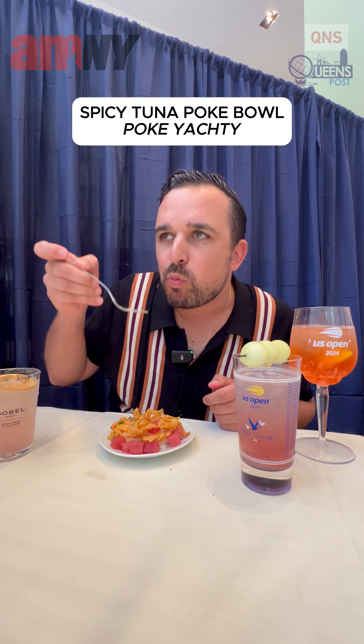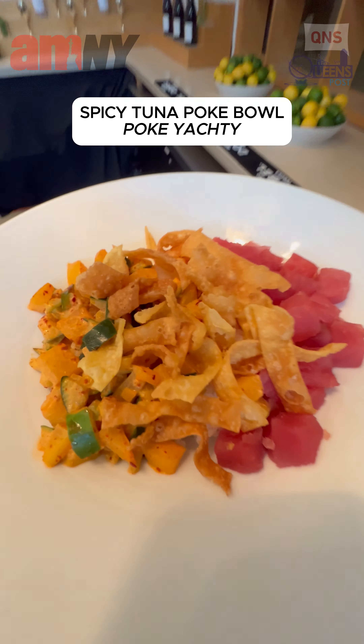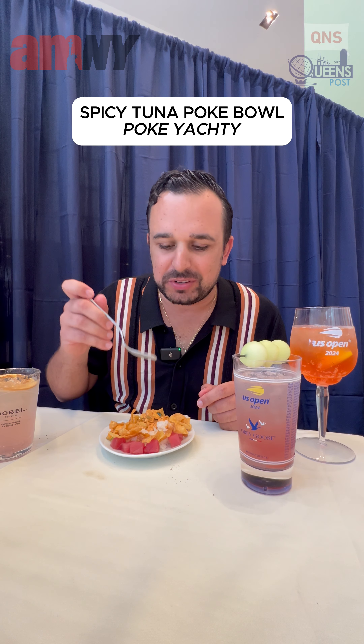Next, we have the sushi. Great tuna — very crunchy, as I imagined. Rice underneath. Tuna is amazing as well — nice and fresh.